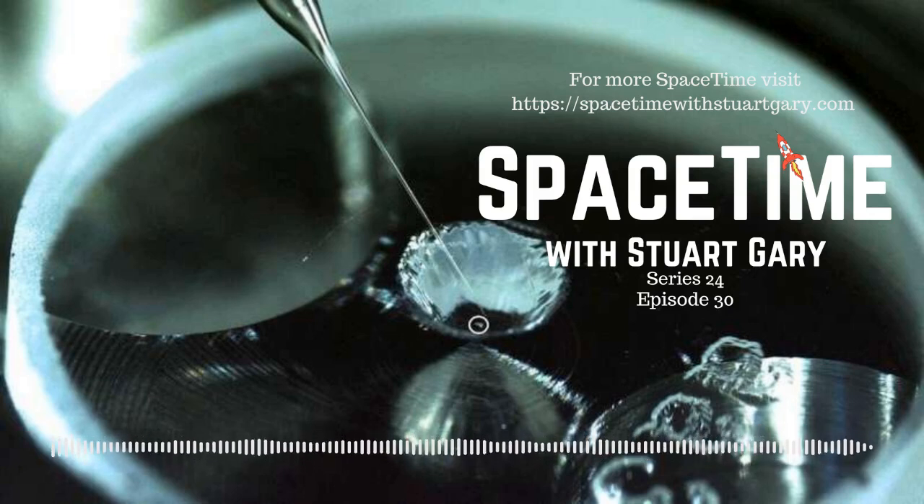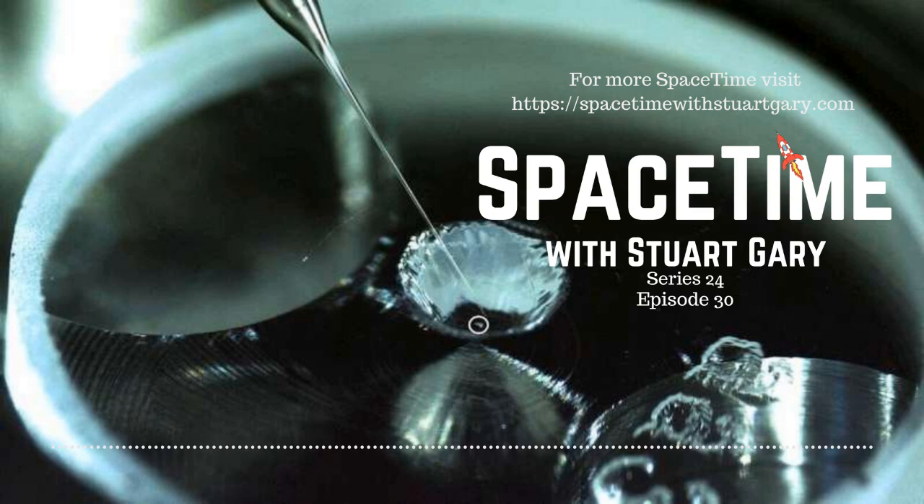This is Spacetime Series 20, Episode 30. Coming up: organic material crucial for life discovered on the asteroid Itokawa, a journey through the main asteroid belt, and some 1,200 Starlink satellites now in orbit. All that and more coming up on Spacetime.